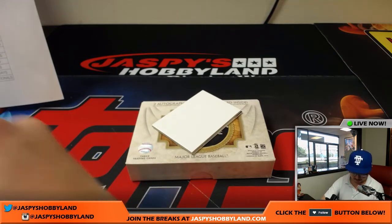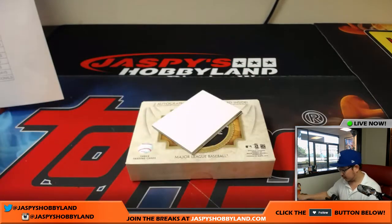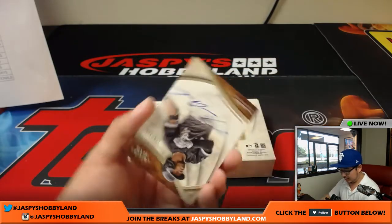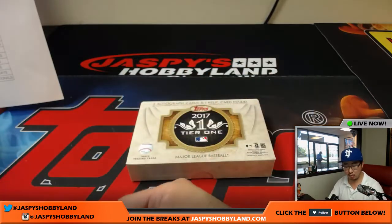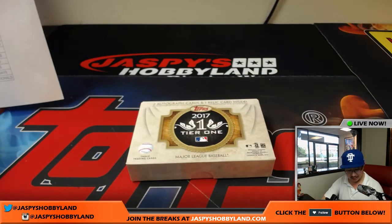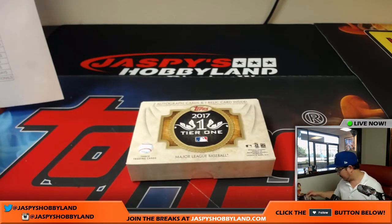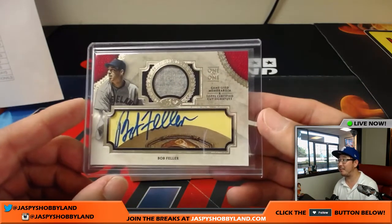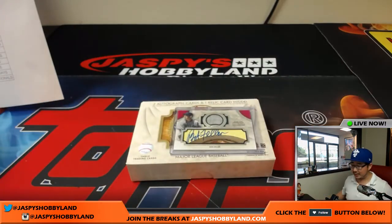And out of 300, Tim Anderson — 178 out of 300 for the White Sox. That goes to John C. No randomizers, nothing else to do but a bunch of awesome hits and a great first break. And a train whistle — that Bob Feller relic and cut autograph — pretty nice stuff out of Tier 1. Thank you very much, folks. There's more on the website — jazbeeshobbyland.com. This is Joe. We'll see you next time. Bye-bye.